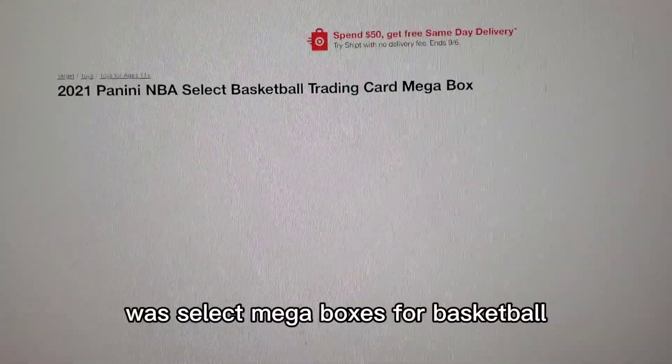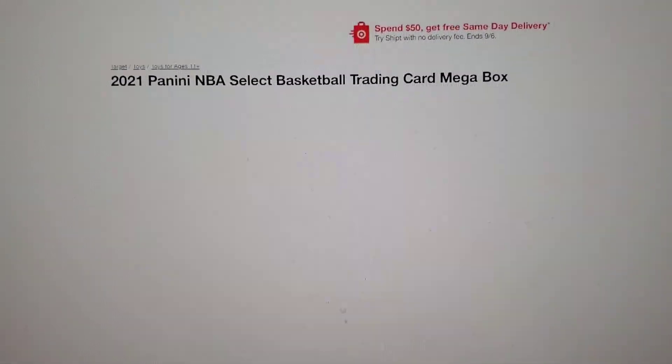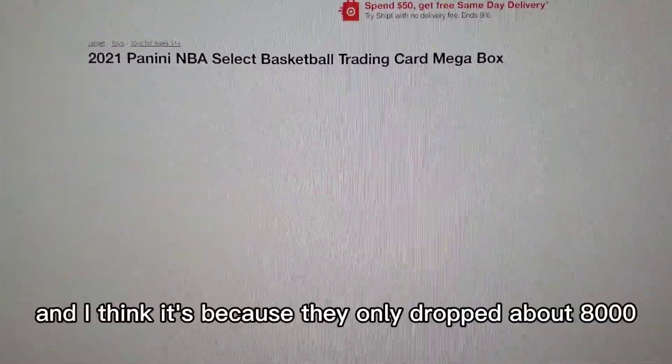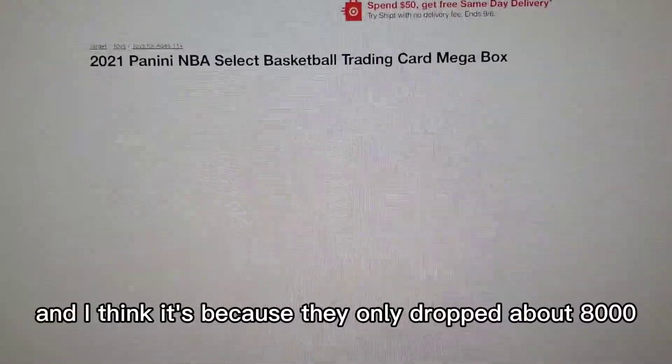The first thing they dropped was Select Mega Boxes for basketball. This sold out incredibly quick. I was not able to get these this week, and I think it's because they only dropped about 8,000 of these.